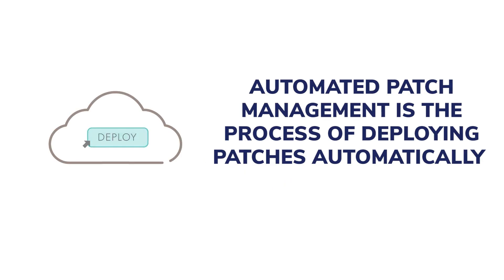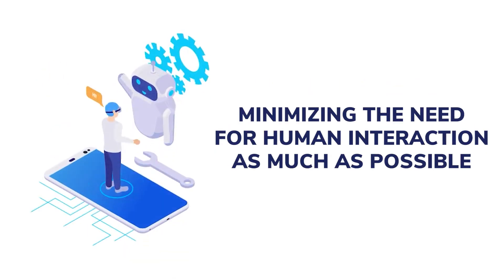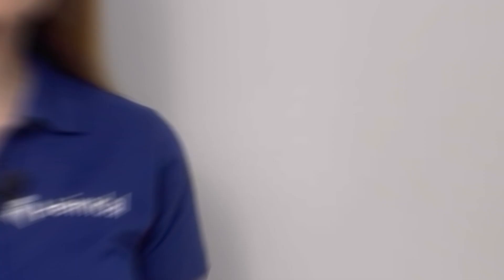Automated patch management is the process of deploying patches automatically, minimizing the need for human interaction as much as possible. Systems intelligently distribute updates to specific devices automatically, saving sysadmins from having to spend hours manually applying them.